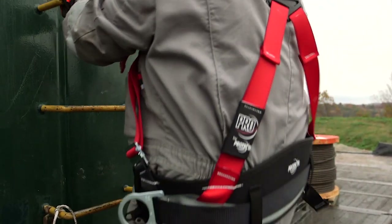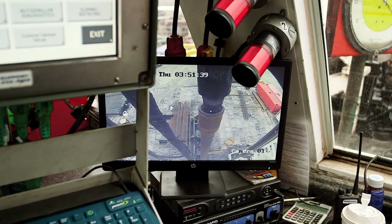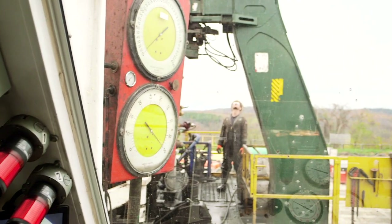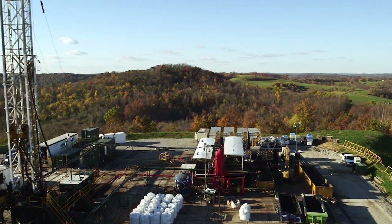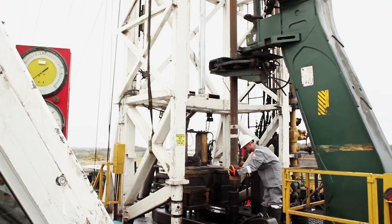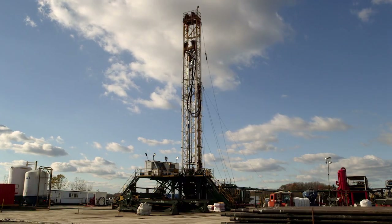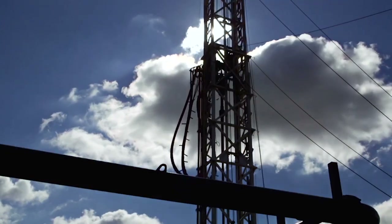HWD puts safety as a top priority and continues to develop ways to eliminate roughneck assistance by building specialized equipment. At HWD, we strive to be a leader in the oil and gas drilling industry, and with our rigs we deliver safe and efficient drilling practices that save our clients time and money.